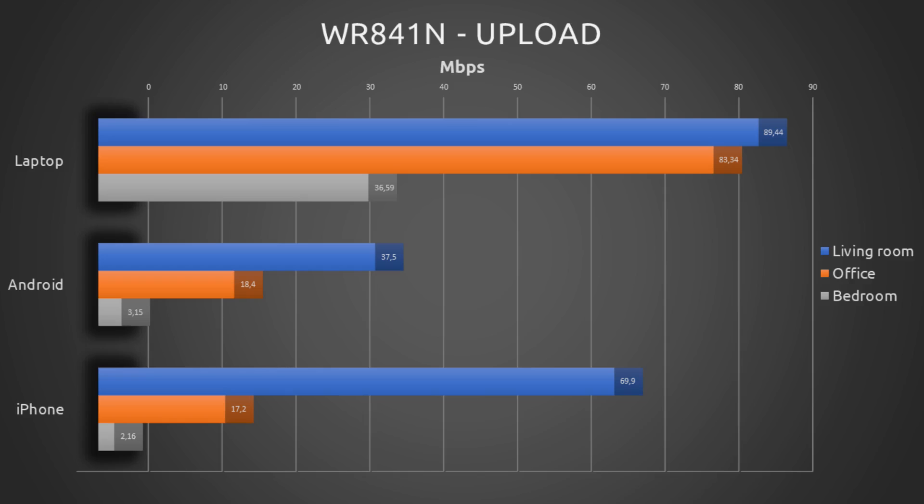So let's test the speeds with the new router, but before, let's check what's inside the box.